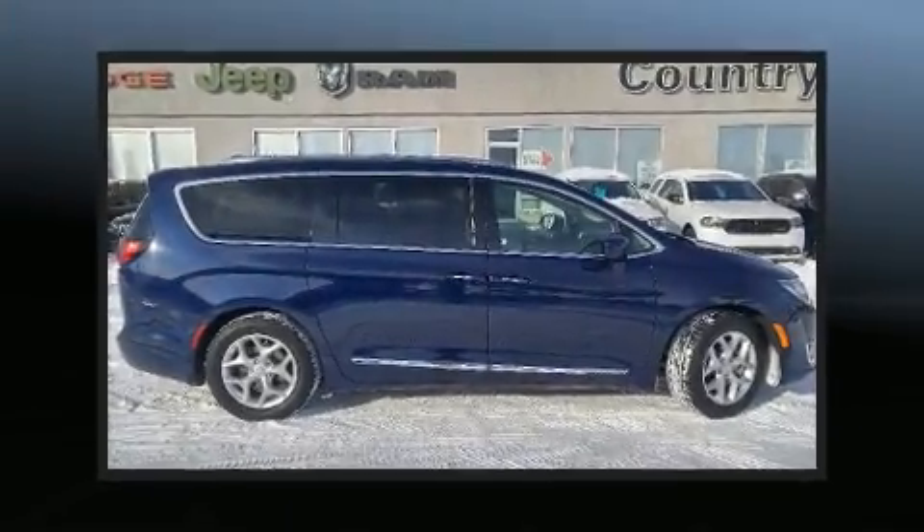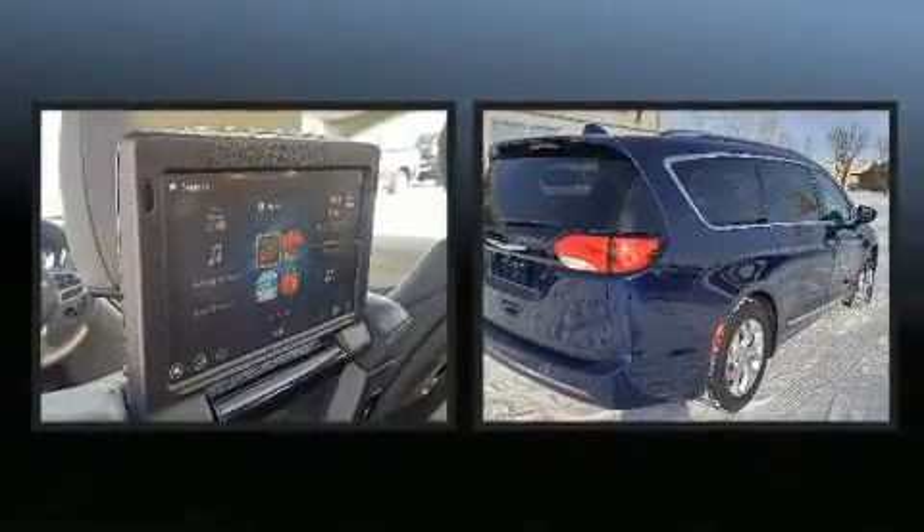The 2018 Chrysler Pacifica. It features an automatic transmission, front-wheel drive, and a refined six-cylinder engine.